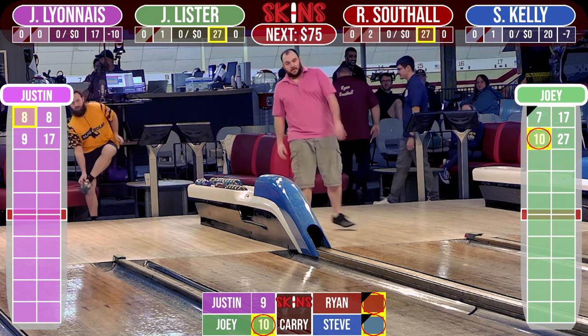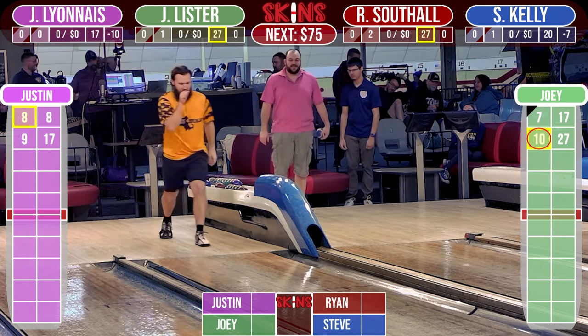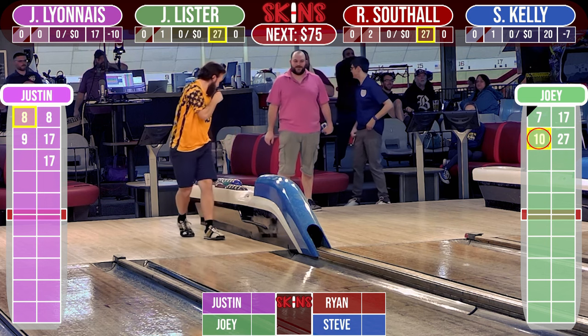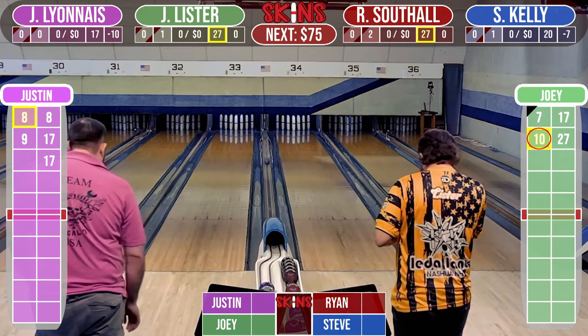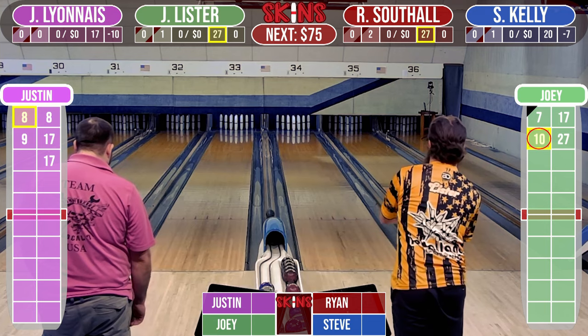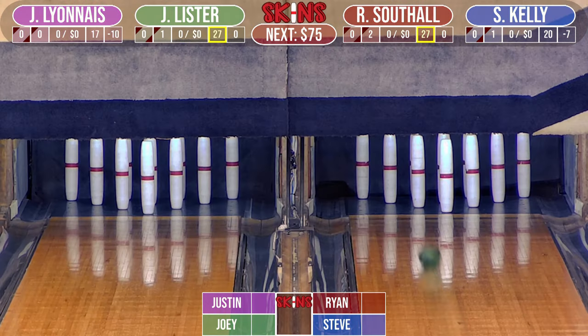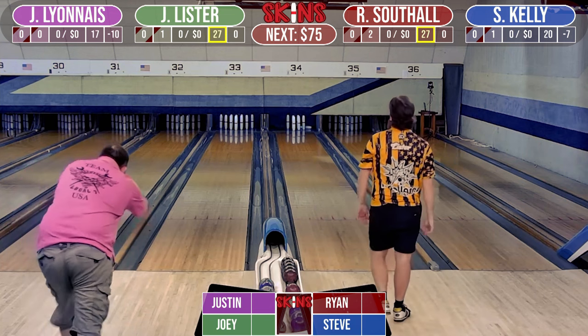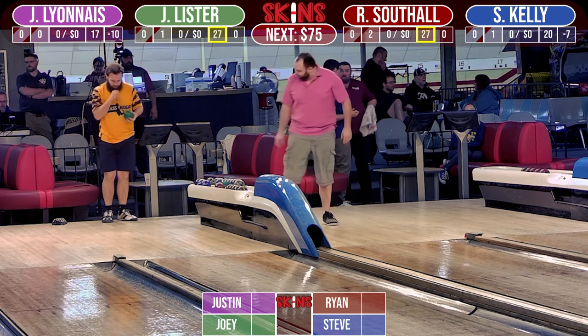If you are new here, welcome. A brief overview: our first three boxes of each game are worth $25. The next three — boxes four to six — are worth $30. Seven to nine are worth $35. And the ever-important tenth box is worth $100 in each game. We've had carryovers with ties in the first two boxes, so this one is worth $75.